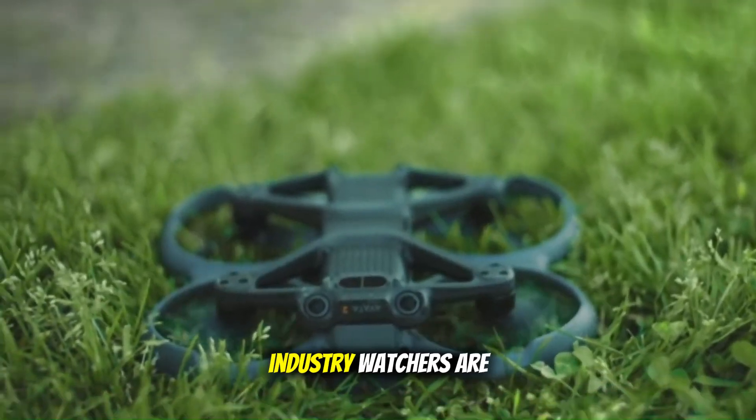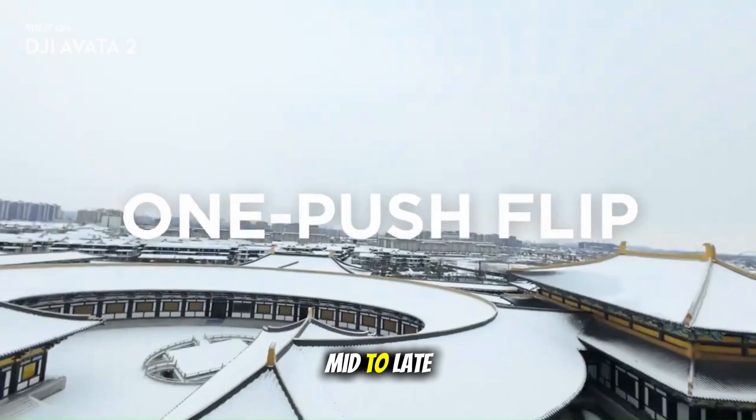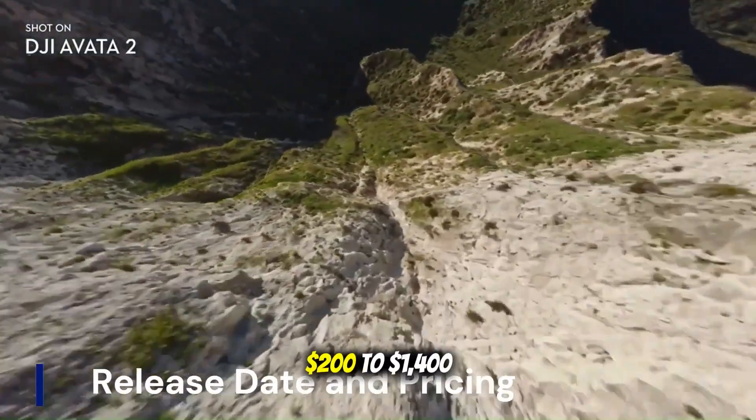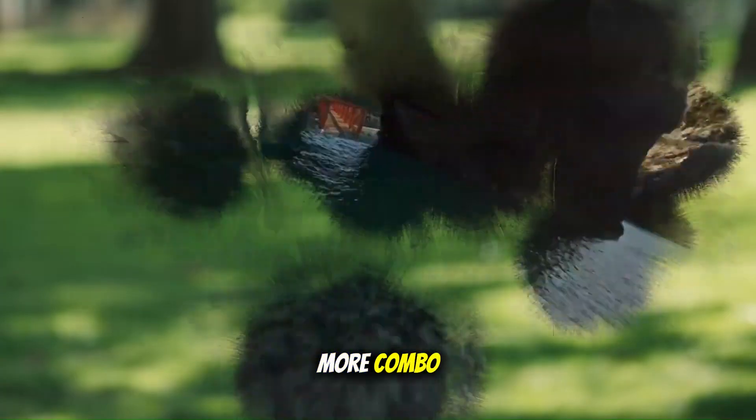As for release and pricing, industry watchers are pointing toward a mid-to-late 2025 launch, with prices expected to start around $1,200 to $1,400 for a Fly More combo.